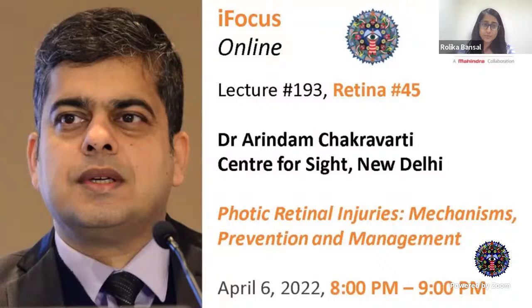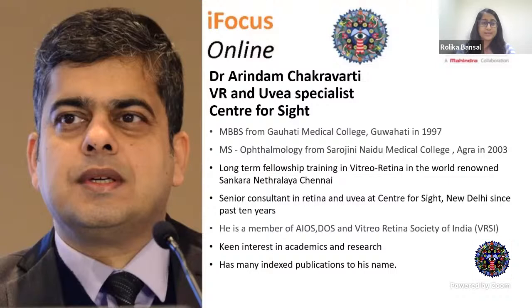Good evening everyone, welcome to iFocus Online Lecture 193 and the Regina Session 45. Today we have with us Dr. Arindam Chakravarti from Centre for Sight, New Delhi, and he'll be talking on photic retinal injuries: mechanisms, prevention and management. Dr. Chakravarti has done his MBBS from Gharati and MS Ophthalmology from Agra SMC, with long-term fellowship training in VR at Sankara Nethralaya, Chennai, and has been part of Centre for Sight New Delhi's retina and uveitis unit for the past 10 years.